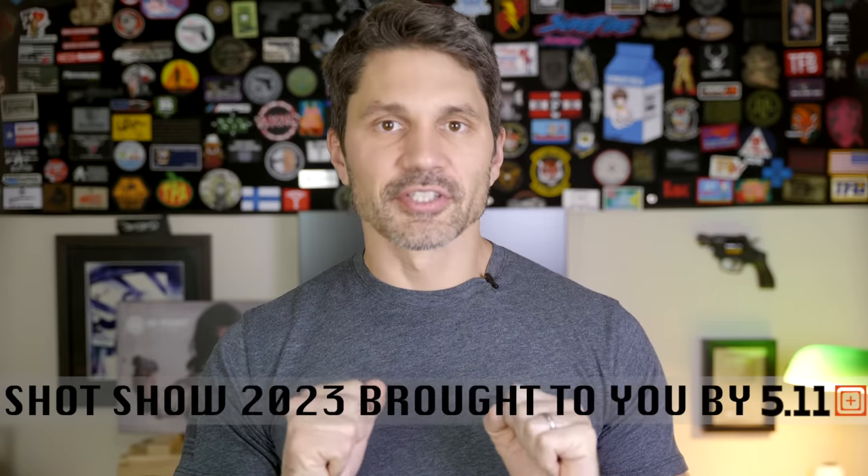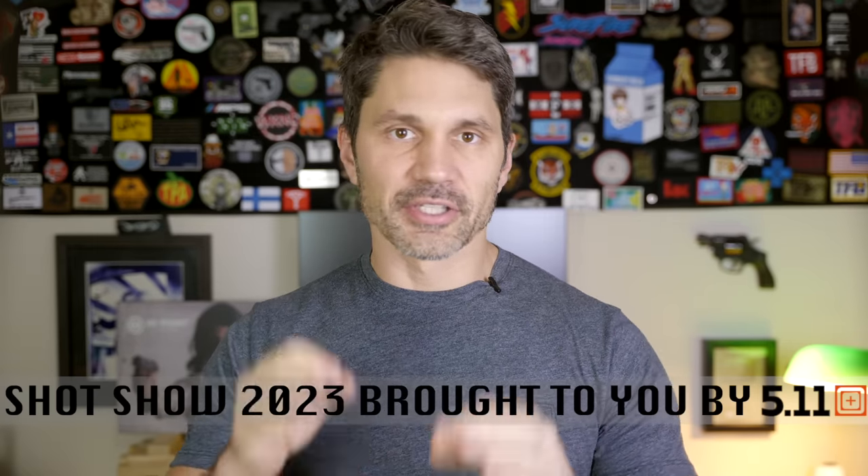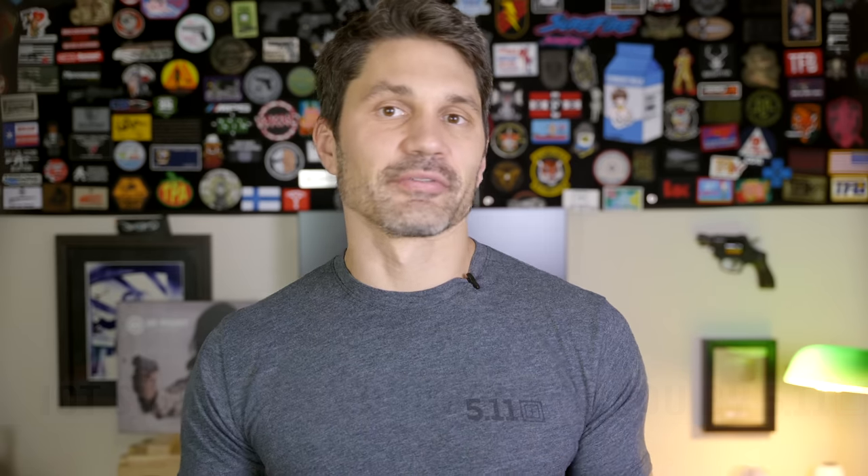I'm filming this in my house — it's early December, SHOT Show is more than a month away — but I had to fire up the camera because I'm so excited about this gun that's about to be unveiled at SHOT Show. If you're seeing this right now, it means it was already unveiled. I'm going to tell you about what might possibly be the best .380 handgun ever made.